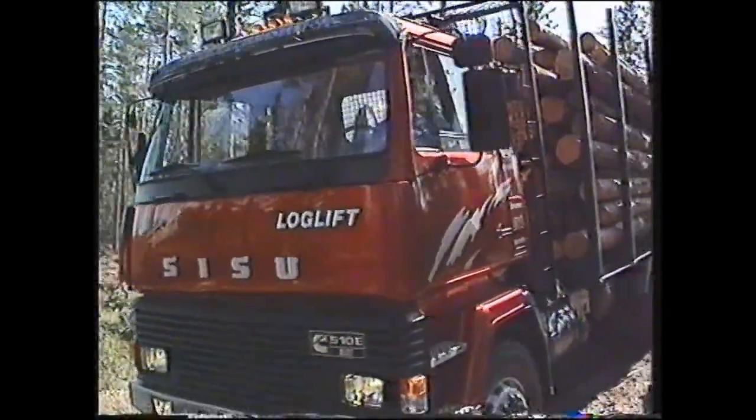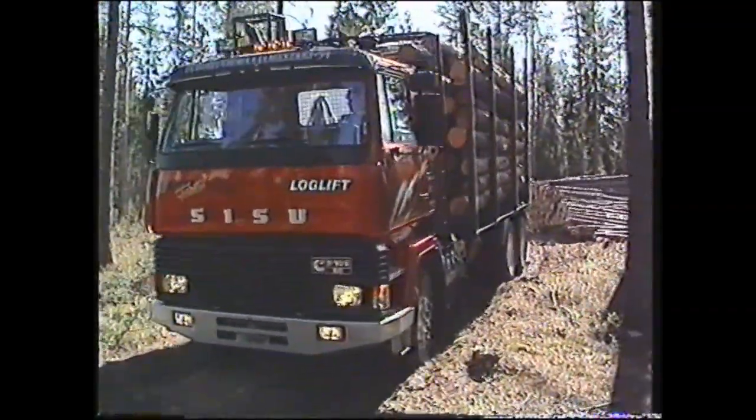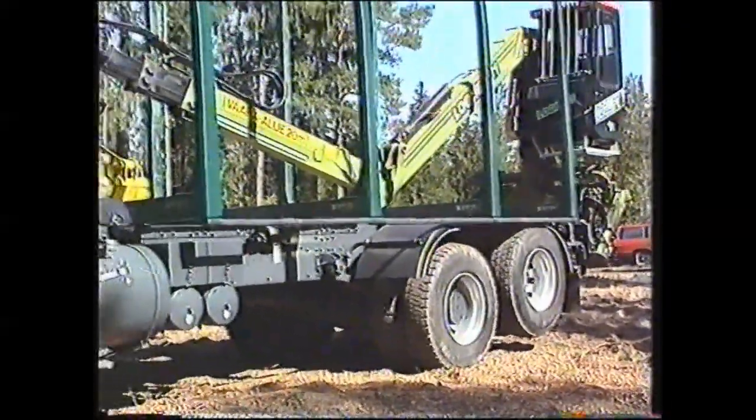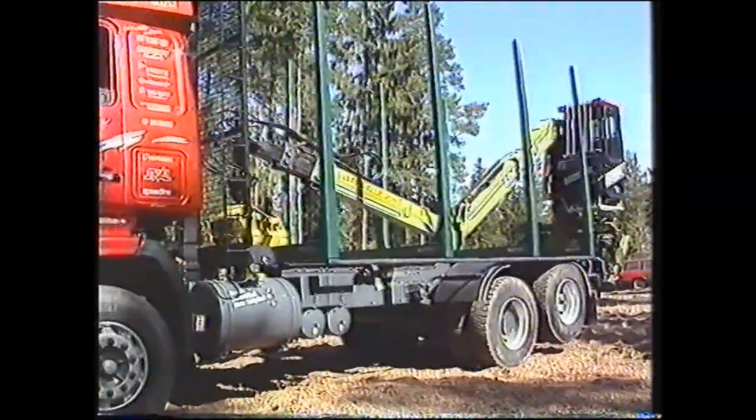Nosturin paino — Sisu Forest runko, joka on nyt 250 kiloa kevyempi kuin apurungollinen runko, auttaa myös omalta osaltaan kompensoimaan nosturin painoa.